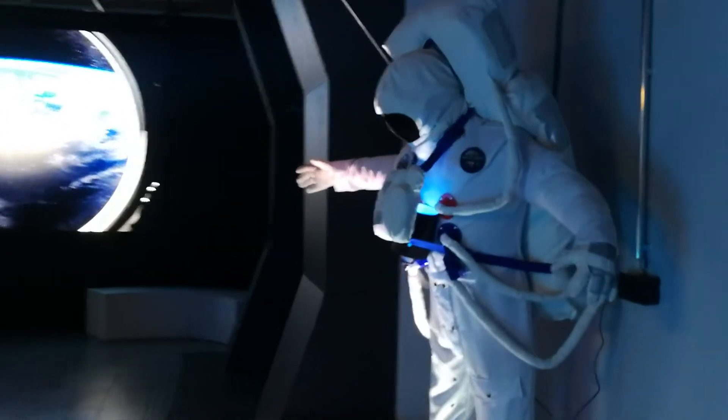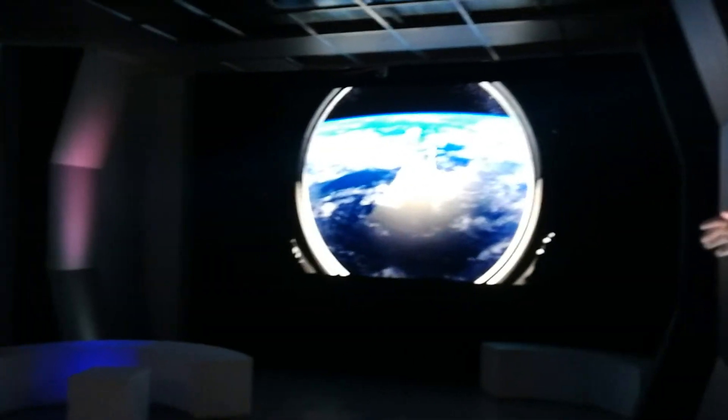Is it your first time here? Yeah, first time here. I'll show you where you come to this. Okay, thank you.